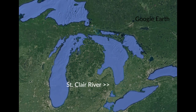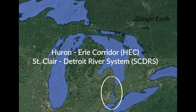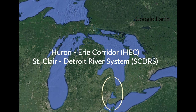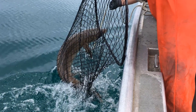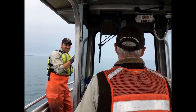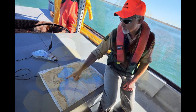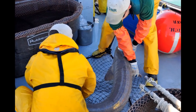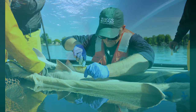The St. Clair River, as well as the rest of the Huron-Erie Corridor, also known as the St. Clair-Detroit River System, or SCDRS, is part of ongoing GLFC-supported lake sturgeon projects led by the U.S. Fish and Wildlife Service's Alpena Fish and Wildlife Conservation Office and partners, including Michigan Department of Natural Resources and the U.S. Geological Survey, to restore the population of this ancient fish.